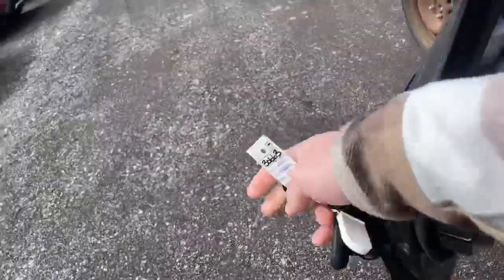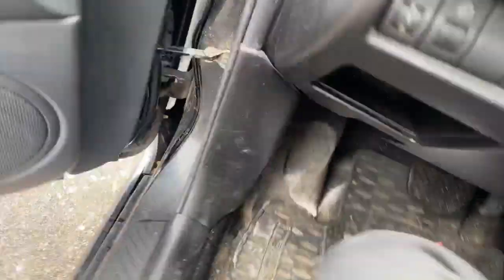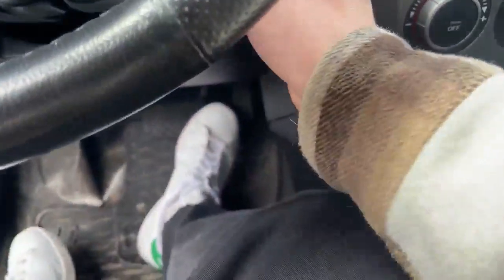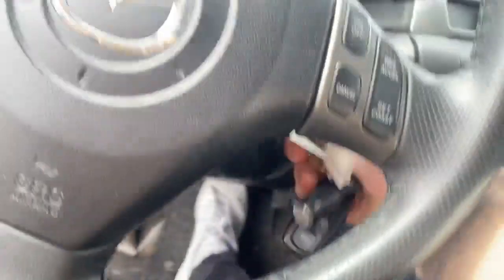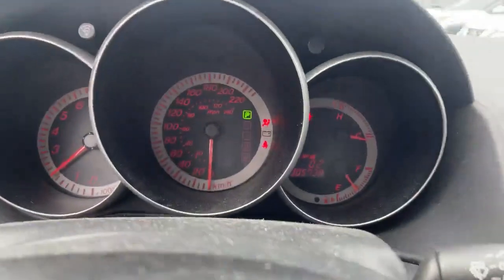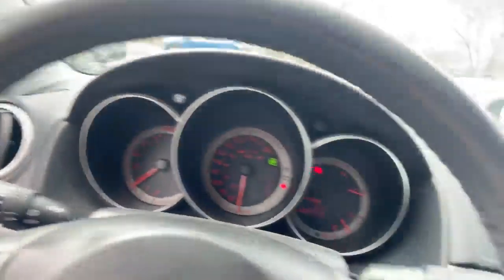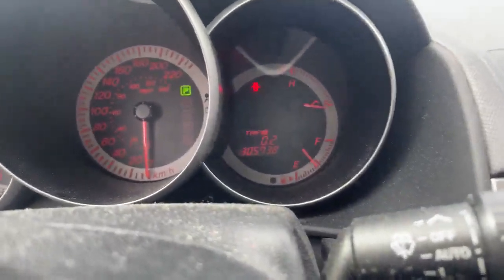Let's take a look at the inside. It's top trim, so you get your full leather seating and heated seats as well. She does fire right up — no lights on the dash. 305,000 kilometers.